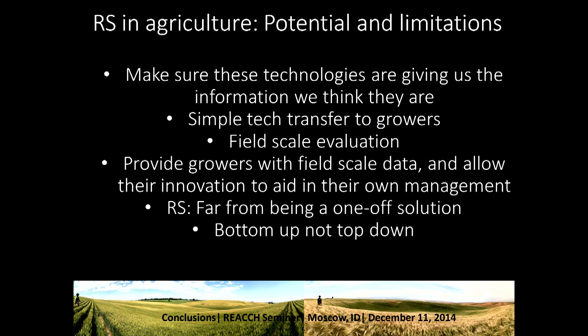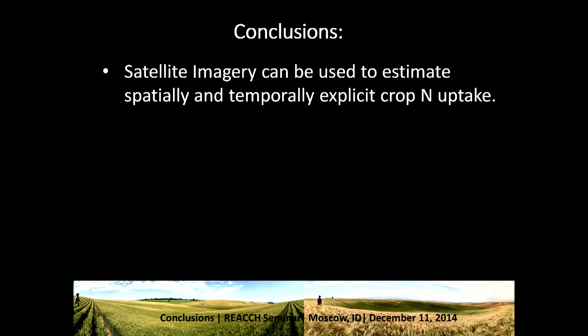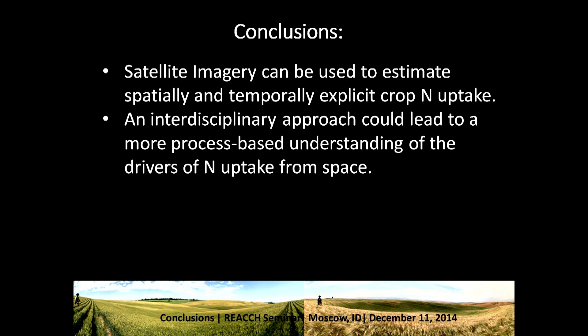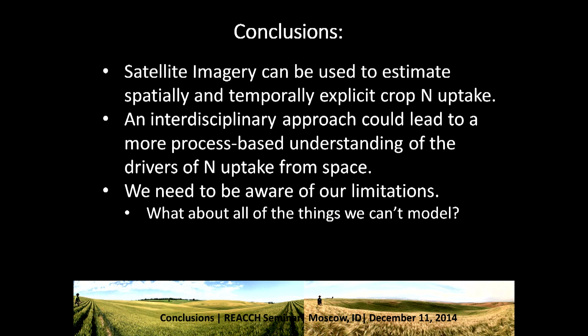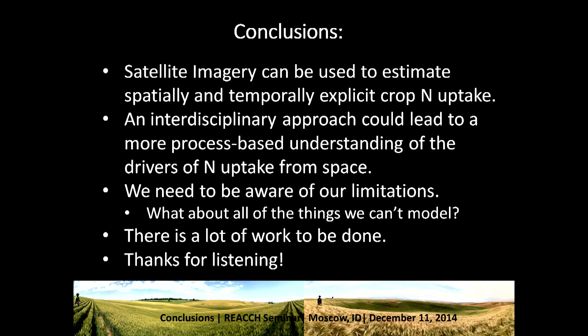We need to be working with growers like we're doing at these tier-two research sites and figure out what their needs are. In conclusion: satellite imagery can be used to estimate spatially and temporally explicit nitrogen uptake. An interdisciplinary approach could lead to a more process-based understanding of the drivers of this nitrogen uptake. We need to be aware of our limitations — for example, we can't model that fence line; it just popped out at us, and I think it's fascinating. So there's a lot of work to be done, and thanks for listening.